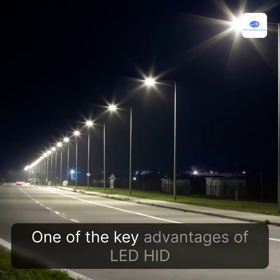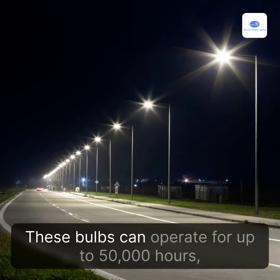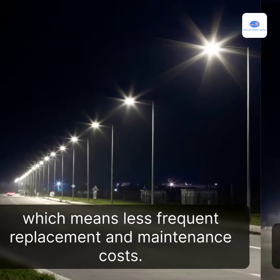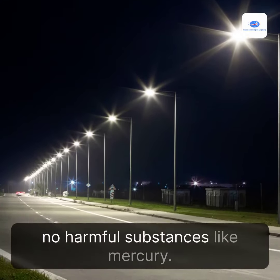One of the key advantages of LED HID Retrofit Bulbs is their long lifespan. These bulbs can operate for up to 50,000 hours, which means less frequent replacement and maintenance costs. Plus, they are environmentally friendly, as they contain no harmful substances like mercury.